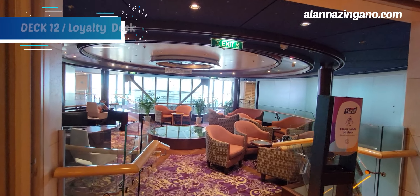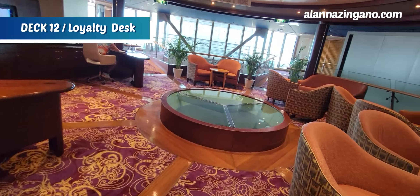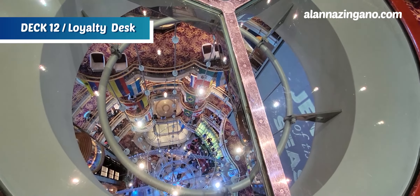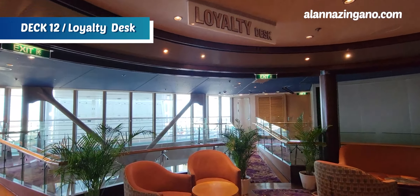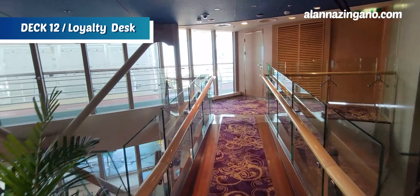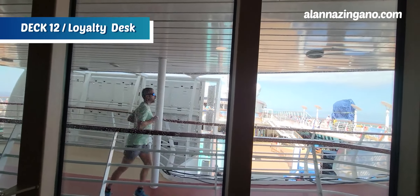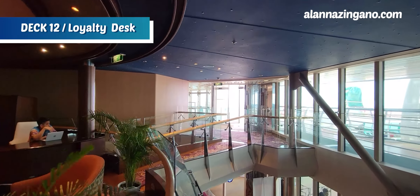This area is the loyalty desk. Something really unique about this ship is that you can look all the way down from deck 12 to deck four — super scary but fun to look down and see. There are different areas where you can walk around and hang out, and it will also lead us up to the top deck of the pool. On this side it's just a window, but we can exit on the other side to get out onto that deck.